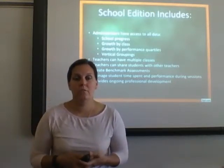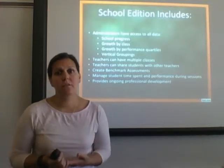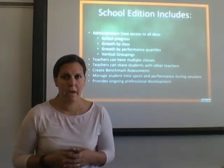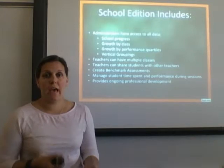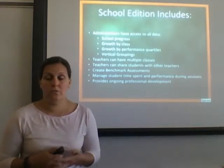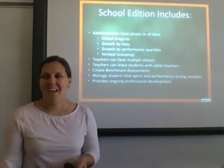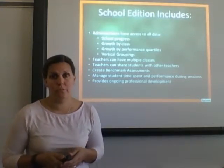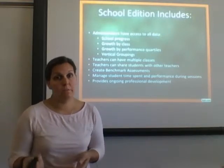The school edition also allows you to create unlimited benchmark assessments — something you can't do with the free teacher edition — so you can monitor growth and collect more data. It also lets you manage and see how much time students have actually spent on the program during sessions. If a student is taking an hour to get through two problems, you can tell whether it's a classroom management issue or an educational struggle requiring intervention and additional support.